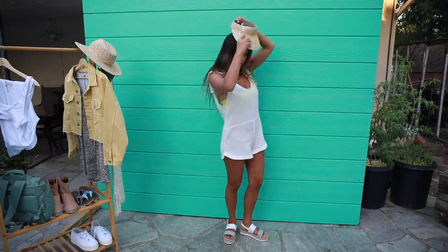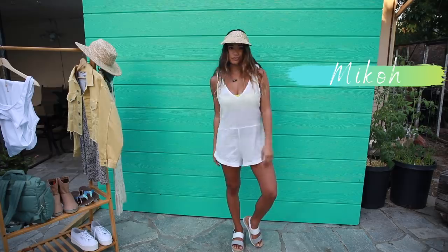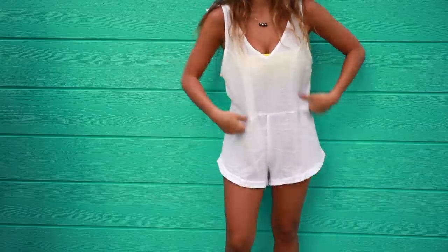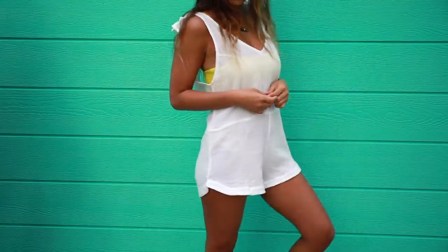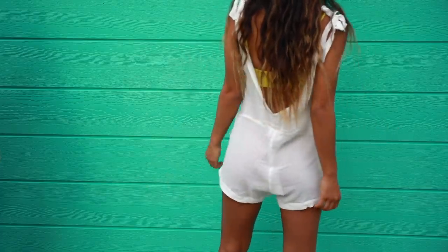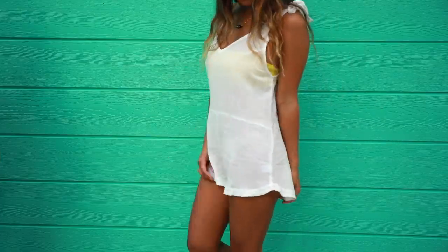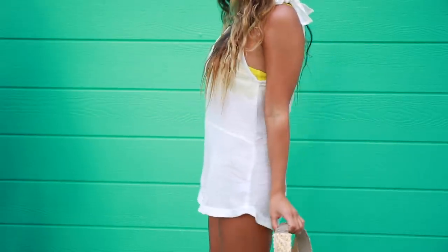If you want the perfect beach or pool look, this is it. This white romper from Miko is the ultimate swimsuit cover-up, constructed in lightweight cotton gauze. It has adjustable ties at the shoulders and a v-cut detail in the front and back. I'm also wearing a Miko bikini underneath and accessorized with a straw visor from Hemlock Hats and a black Tahitian pearl necklace for a tropical vacation vibe.